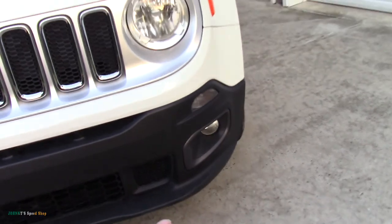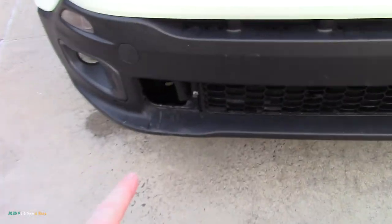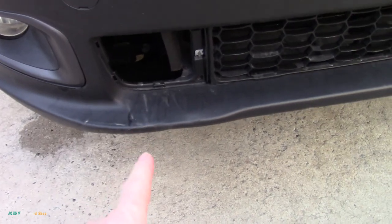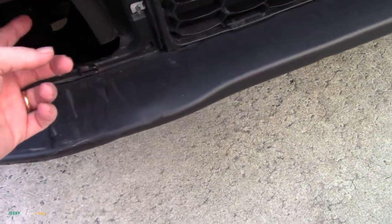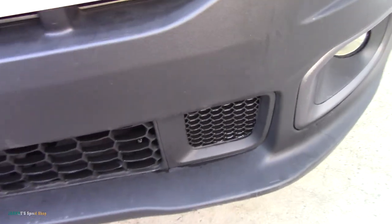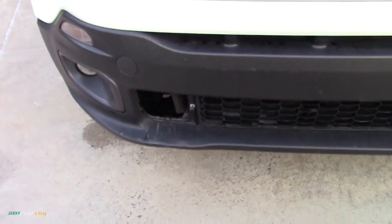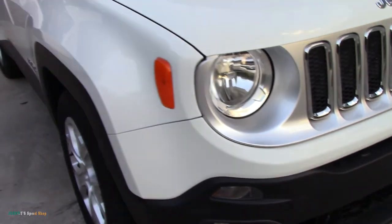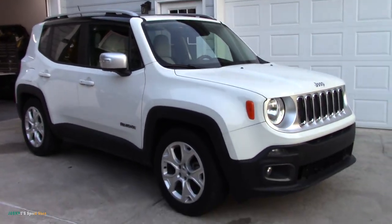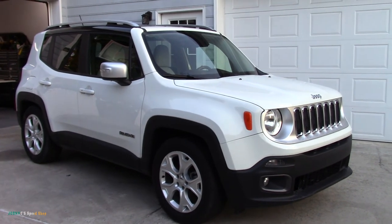It's got automatic wipers, fog lights, running lights. Copart — for every car they deliver they hit the bumper and pop out that little bit of plastic on one of these clips. So we're gonna have to get that. Thanks a lot, Copart. But other than that, that's it — that's gonna be the next project.